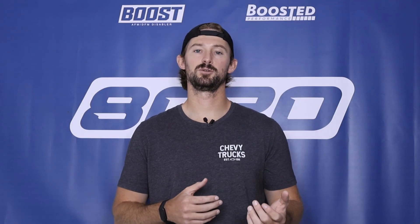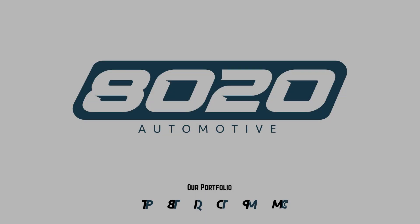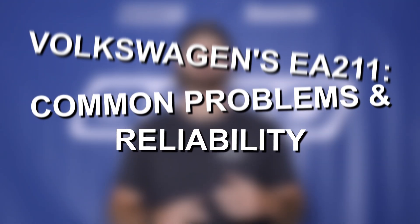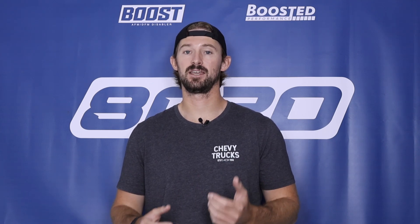Ultimately, you shouldn't have any issue getting 200,000 plus miles out of these things. Hey everyone, Jake from 8020 Automotive here. Today we are talking about common problems and reliability issues with Volkswagen's EA211 engine, which is part of the 1.4 TSI engine family.